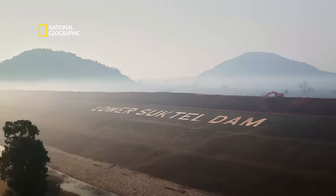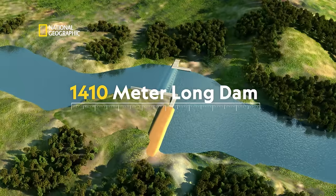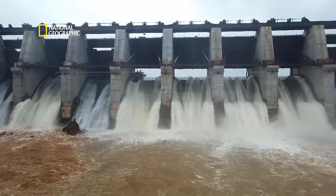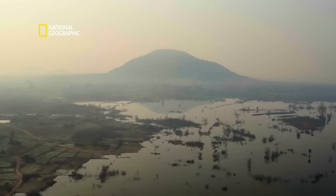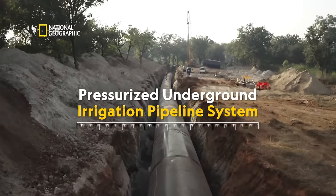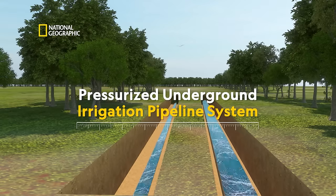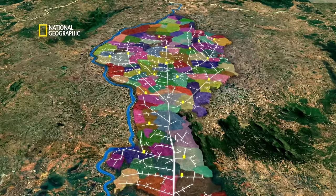One of Balangir's major irrigation projects: a 1,410-metre-long dam with a 255-metre-long spillway on the river Suktel. A pressurized underground irrigation pipeline system, completely controlled through SCADA — a first for Balangir.